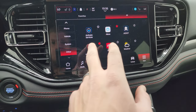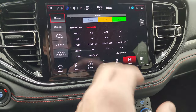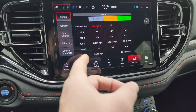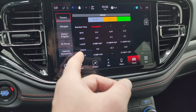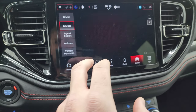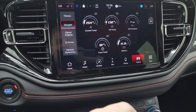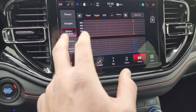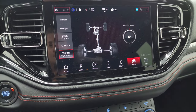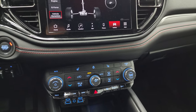You also get performance pages that come up really fast — used to have to wait about 10 seconds. You can track your eighth-mile, quarter-mile, thousand-foot, and 330-foot times. You get coolant, oil pressure, trans temp, and battery gauges, dyno gauges, g-force, and vehicle dynamics including steering angle. You can do snapshots and save them to a USB.